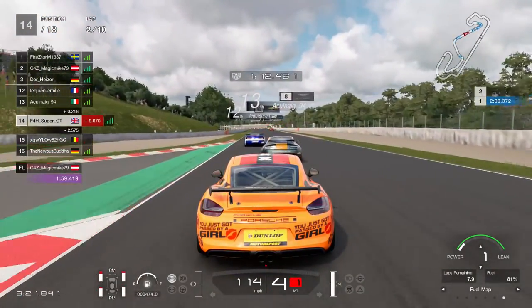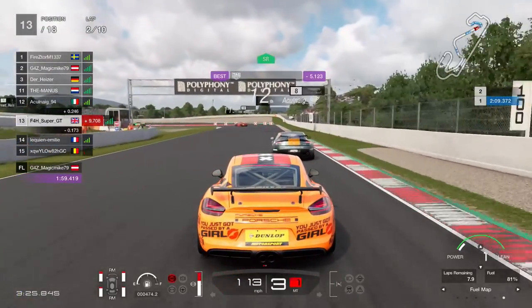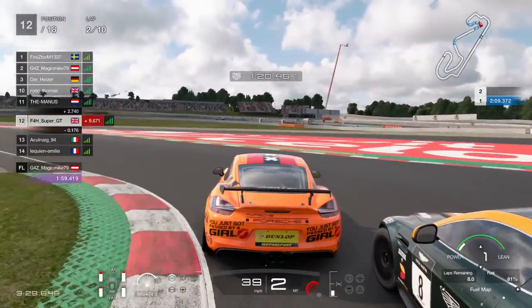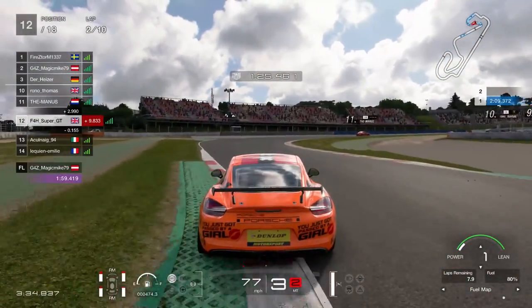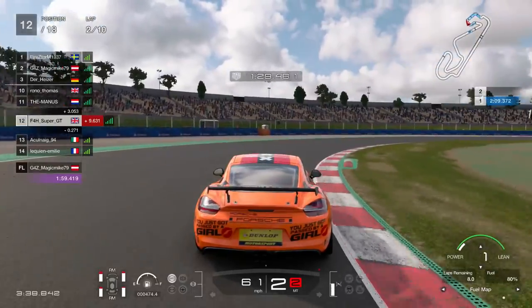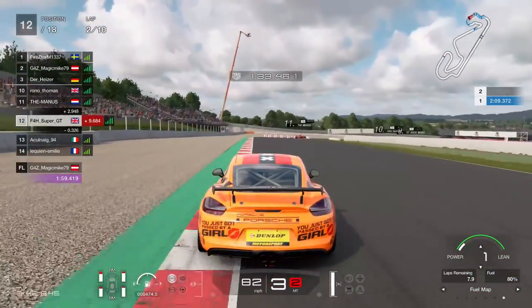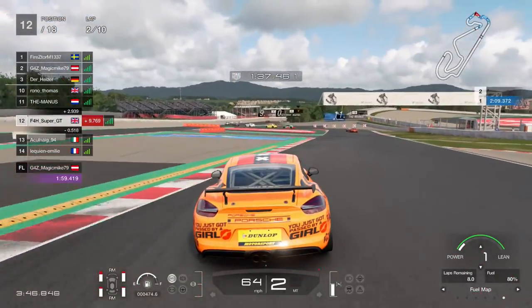The Corvette just ahead is serving a penalty — when that big yellow bar fills up it'll be served. I'm slamming up the inside of the Aston Martin; the space was there and the job is complete, gaining another position. Passed the Corvette who served the penalty, and then passed the Aston Martin who was a little bit caught napping into the hairpin — I seized the space and went for it.